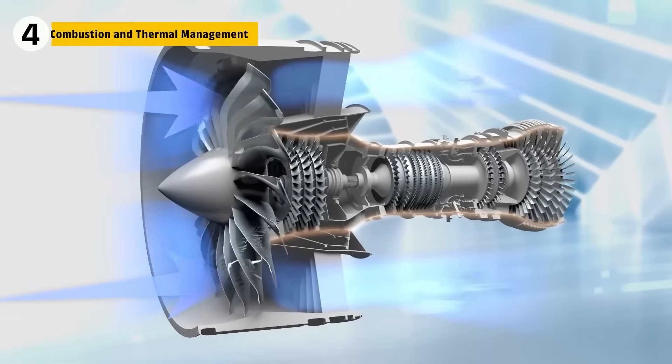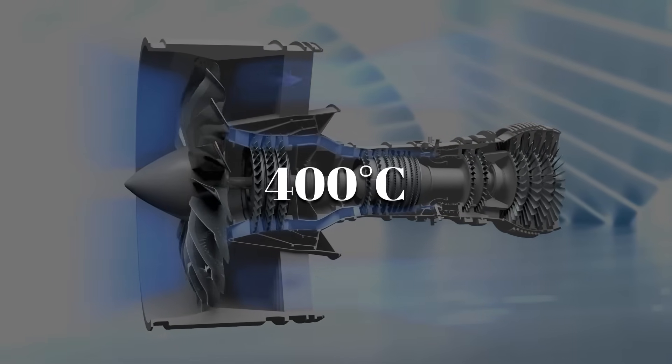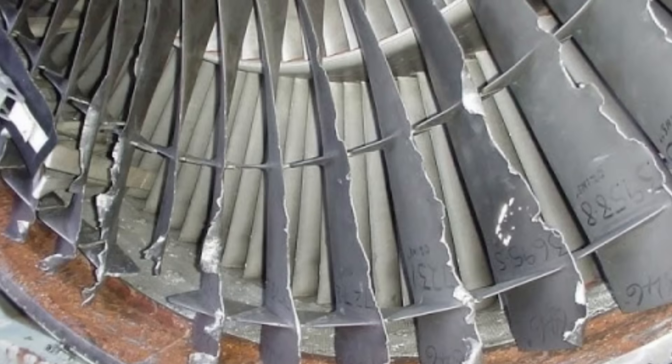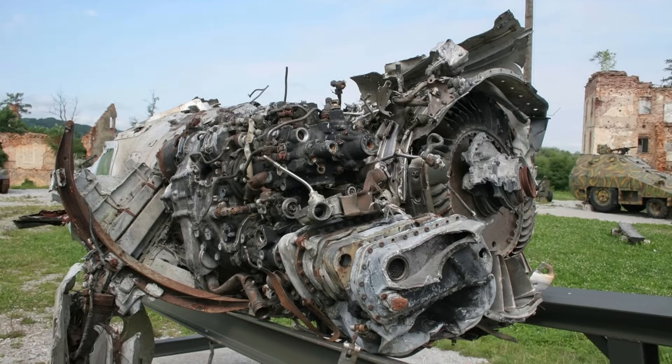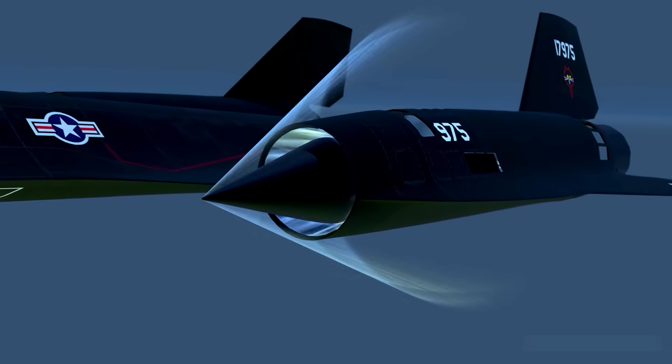At Mach 3, the air entering an engine can exceed 400 degrees Celsius before even touching the flame. That kind of heat can kill combustion or twist turbine blades. In catastrophic conditions, it can also tear engines apart. How each aircraft managed it defined everything that followed.